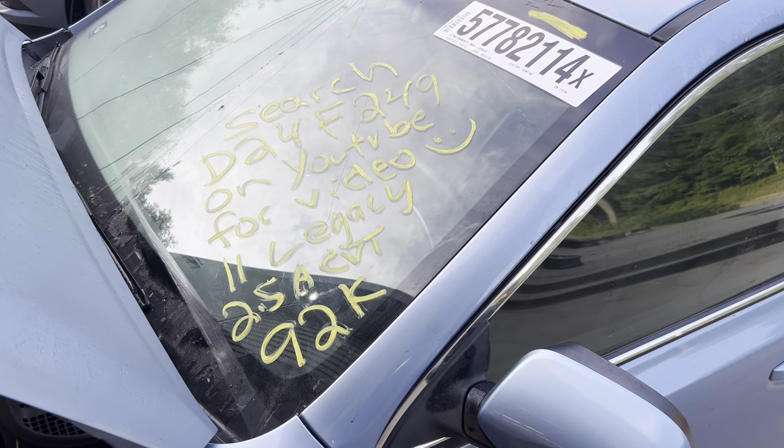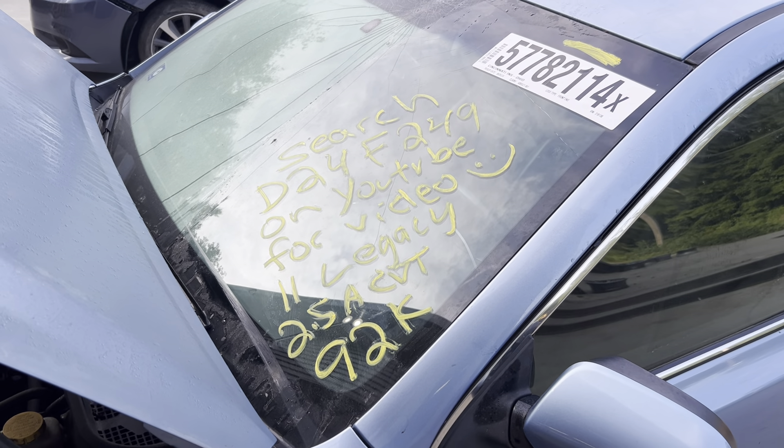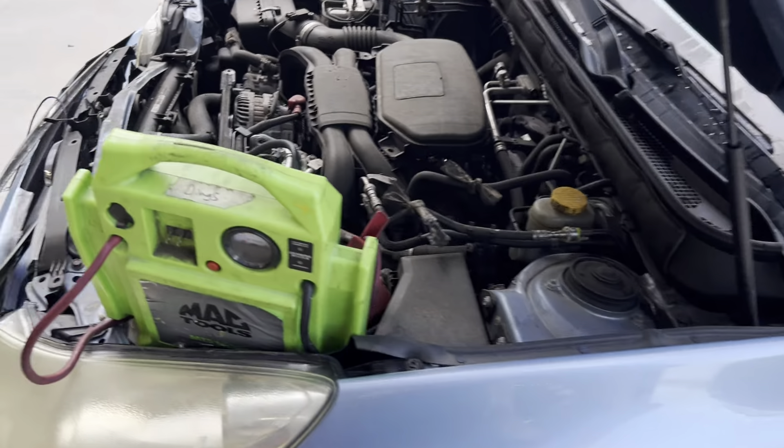Ding's Auto Parts test video for stock number D24F-249, 2011 Subaru Legacy 2.5L Automatic CVT with 92,000 miles.